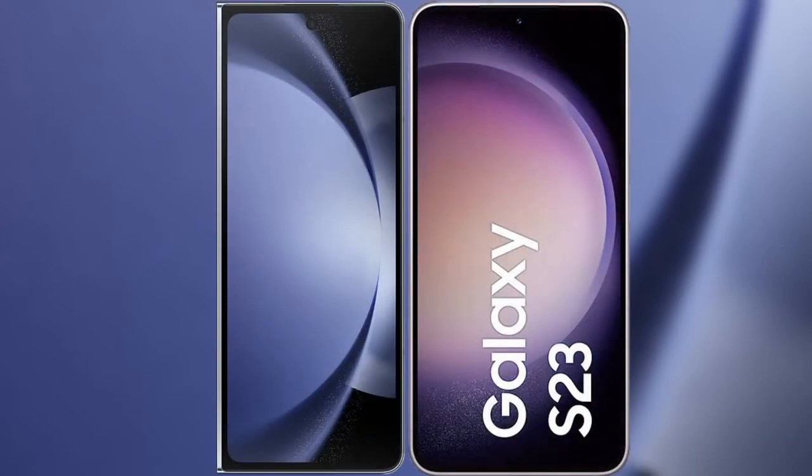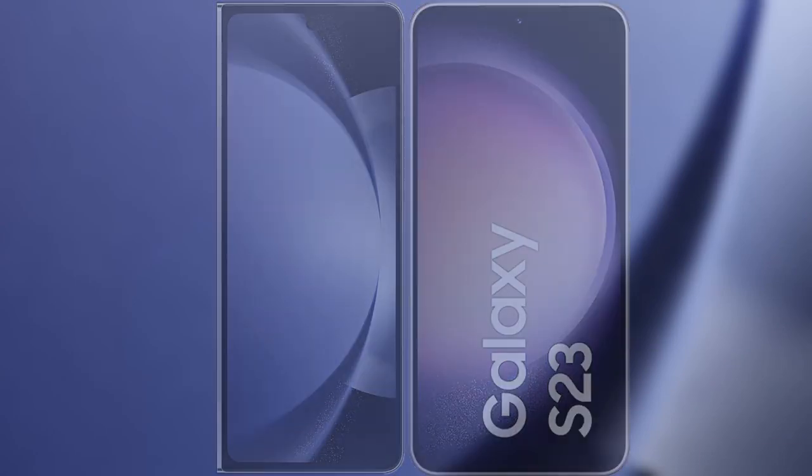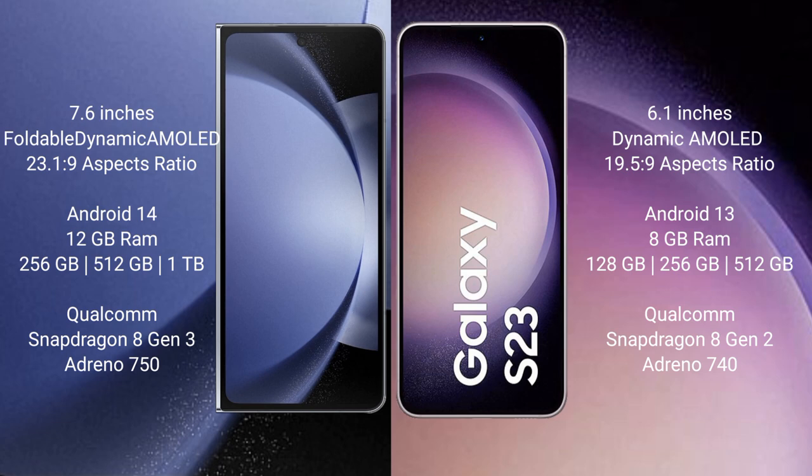I will compare the new Samsung Galaxy Z Fold 6 with the Samsung Galaxy S23. The Samsung Galaxy Z Fold 6 comes with a 7.6-inch foldable dynamic AMOLED display with an aspect ratio of 23.1:9. The Samsung Galaxy S23 has a 6.1-inch dynamic AMOLED display with an aspect ratio of 19.5:9.